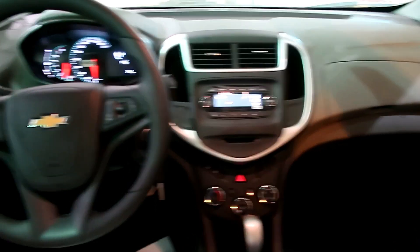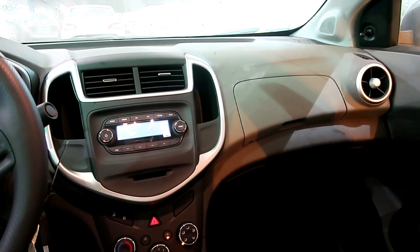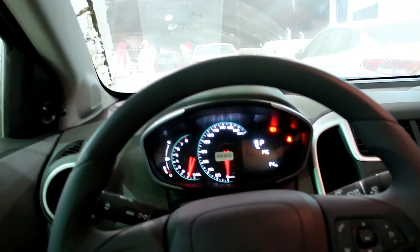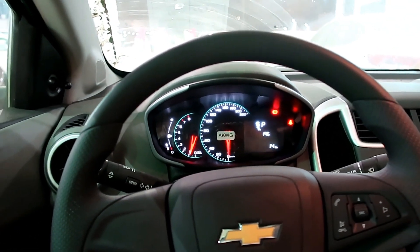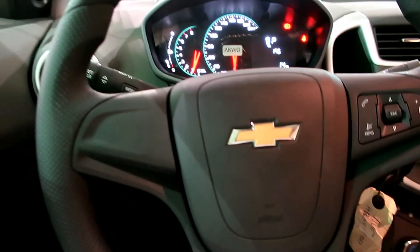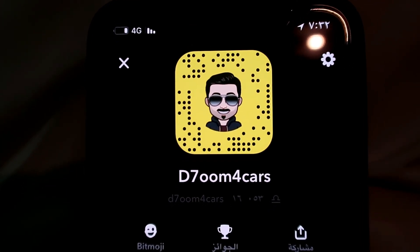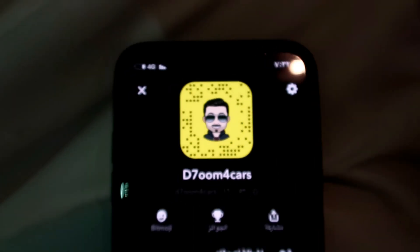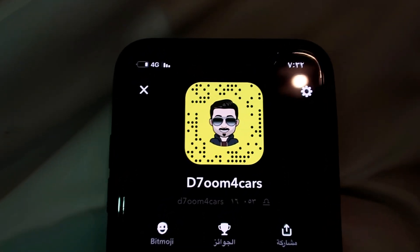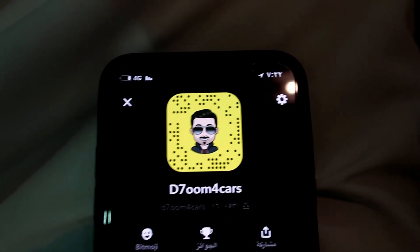لا تنسوا ضيفوني على حسابي بالسناب شات، موجود في أول القناة وآخر القناة. صوّر الشاشة وضيفني. سنقدم تغطيات سريعة وسنابات سريعة وتصويتات جديدة.